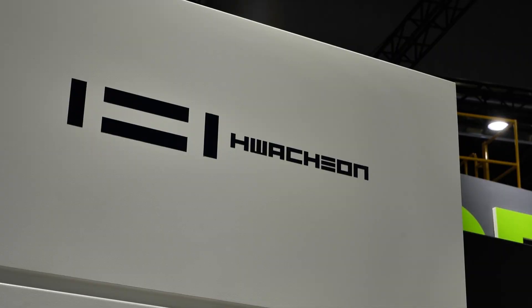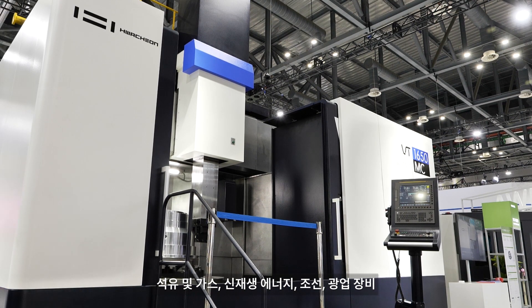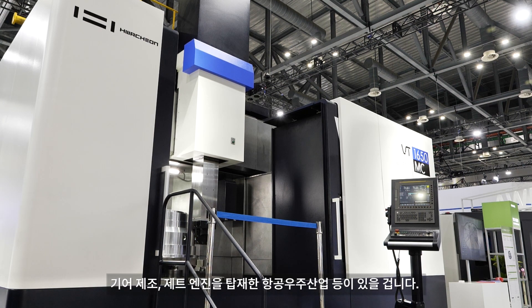Normally I'm your MC at MTD, but today we're talking about a 1650 MC from WatchOn. It is a huge machine, but what industries is it really good in? Well, take a closer look: oil and gas, new energy, shipbuilding, mining, gear manufacturing, and aerospace with jet engines, and possibly even more.